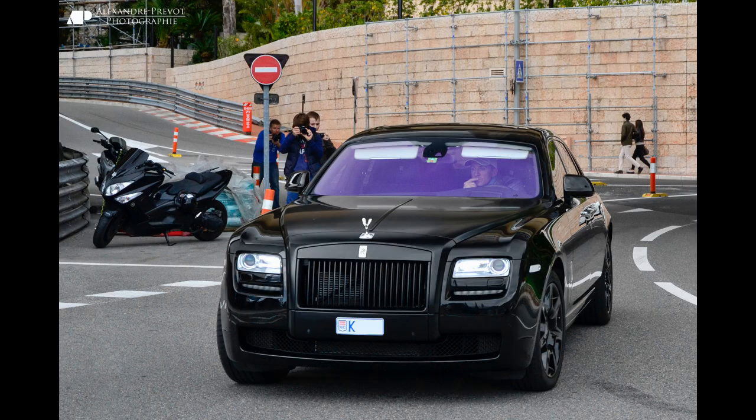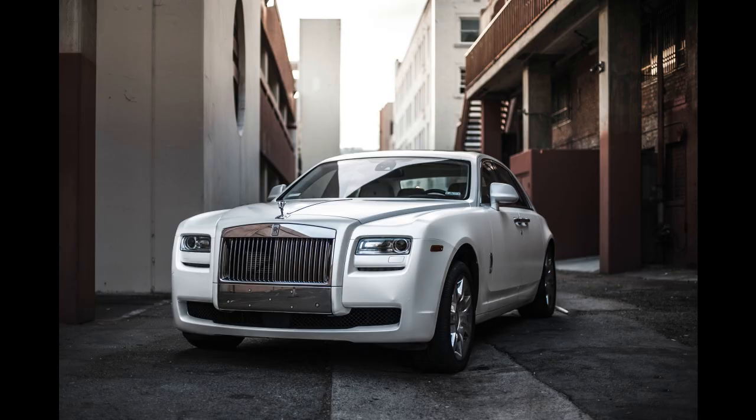In addition to its exceptional engine performance and luxurious interior, the Rolls-Royce Ghost V12 EWB also features a range of advanced features designed to enhance the driving experience. These include rear-wheel steering, a system that helps improve the car's handling and stability at higher speeds by turning the rear wheels in the opposite direction of the front wheels.